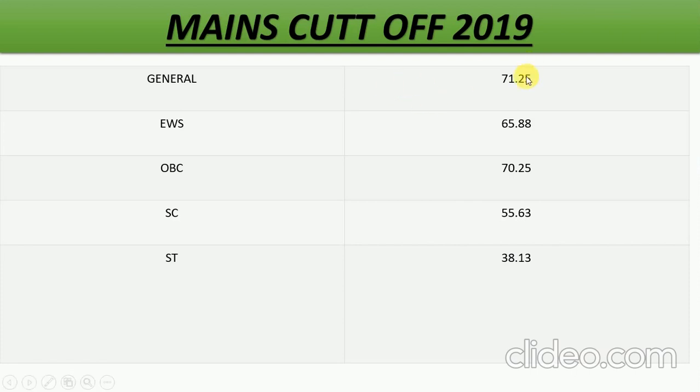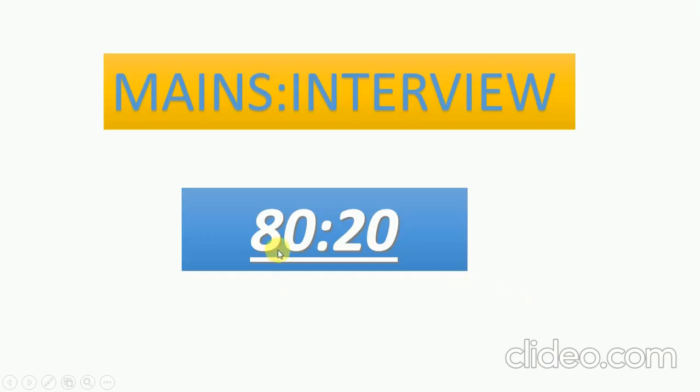Talking about the mains cut-off, we know generally it is 71.25, EWS is 65.88, OBC is 70.25, SC is 55, and ST is 38.3. Now we know the mains and interview marks are in the ratio 80:20. Whatever marks we have got out of 225 — that is 71.25 — we will convert that into 80, and 20 marks from the interview we will get, making the total cut-off out of 100, according to which the merit list will be made.